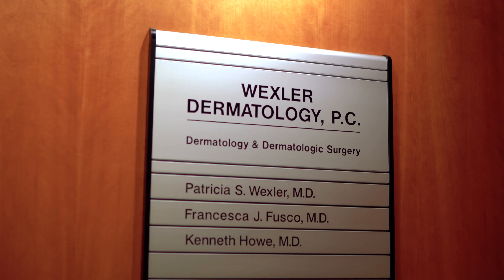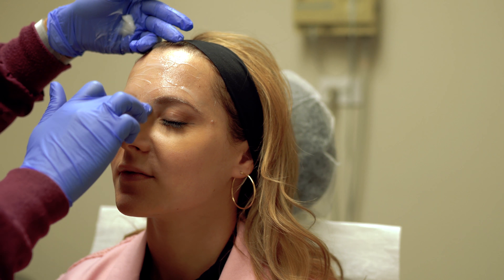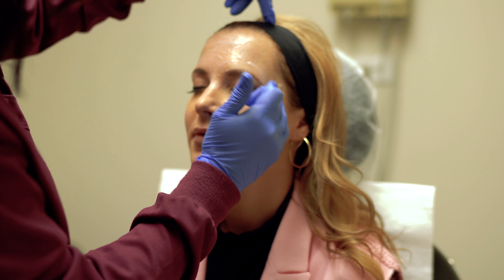Once at the office, the first thing you're going to do is ask for numbing cream, and this is often called EMLA. Why is this important? Because if you use this, it's going to numb the entire site of where the needle's going to be injected, and you're not going to feel a thing.